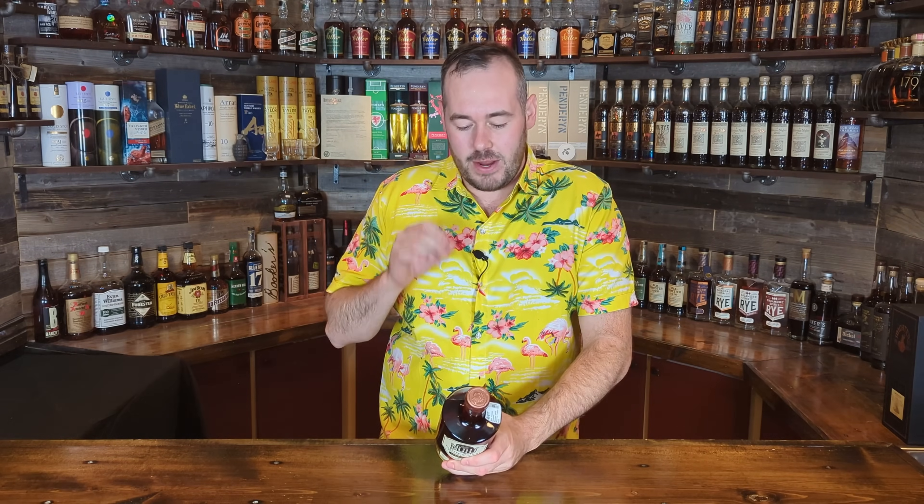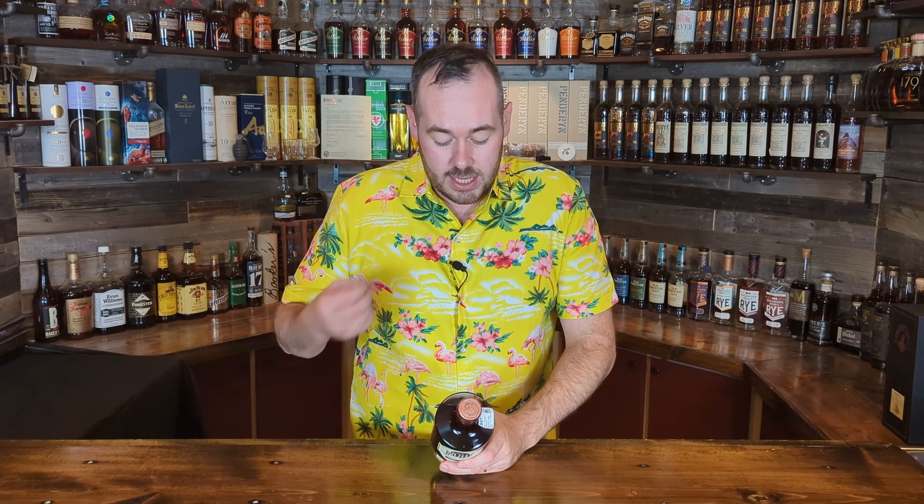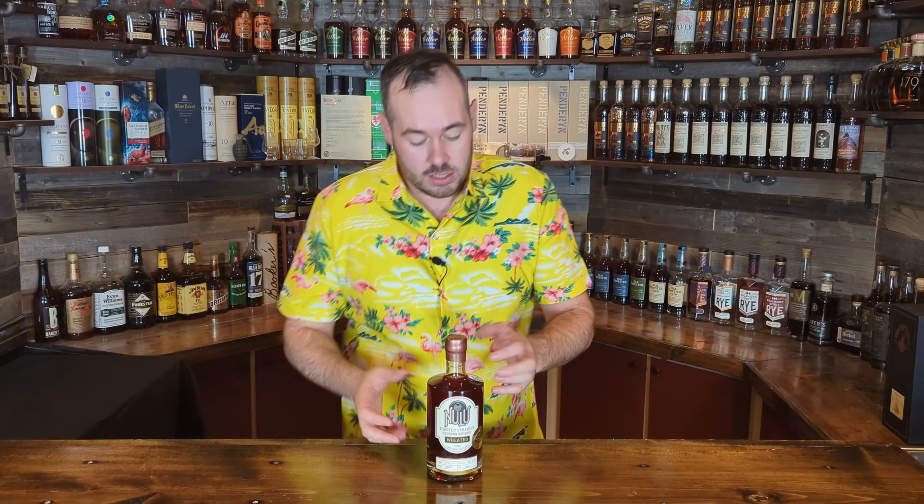The mash bill for this is 51% corn, 45% wheat, and 4% malted barley — that's very, very wheat forward. Wheated bourbons like Weller and Maker's Mark have a lot less wheat than that. They really went for wheat on this at 45%. For this expression, they take straight bourbon whiskey and rebarrel it into new toasted American oak barrels to finish. The finish takes anywhere from three to eight weeks, which is actually not too long. How much did I pay? I paid $84.99 for this — and like I said, this is a store pick from Justin's House of Bourbon. A very unique bottle and one I wanted to try for a while.